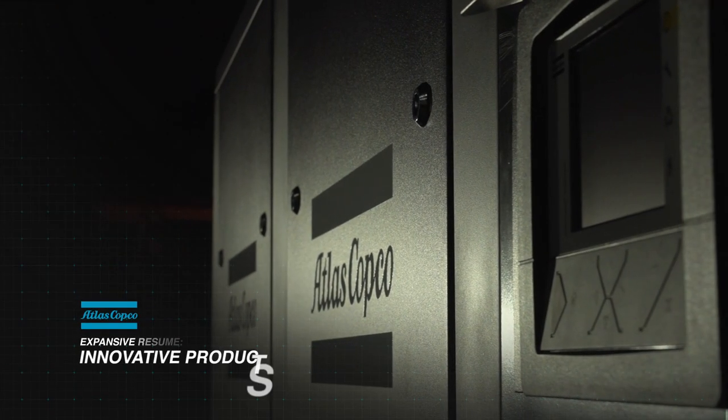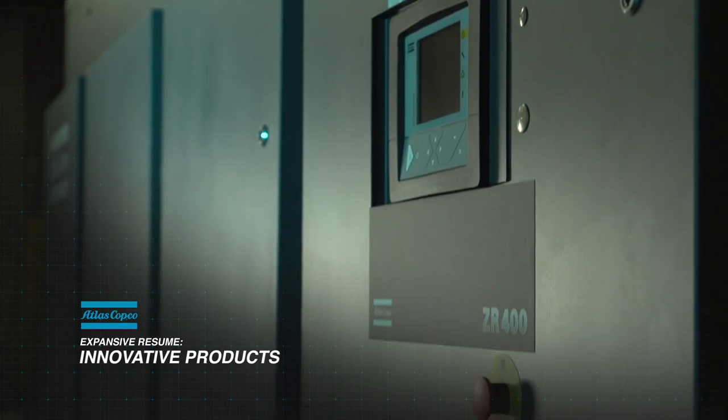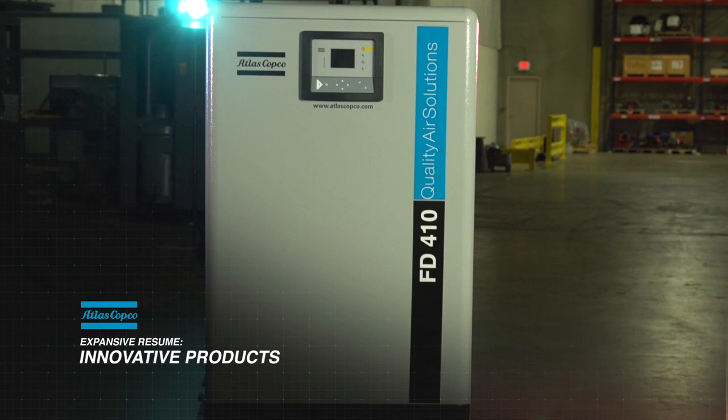Atlas Copco's innovation program really revolves around providing technologies to the marketplace to drive energy efficiency. All the products in our resume are very well suited to do more with the customer's resources and cost them less.